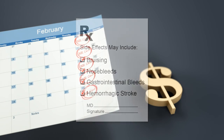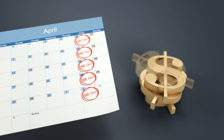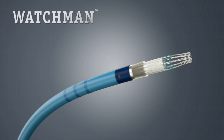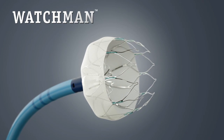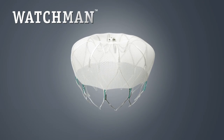Plus, some blood thinners like warfarin require going to a clinic for INR checks and may incur out-of-pocket expenses. But there is a new treatment option that eliminates the need for long-term INR checks and the need to take daily prescription blood thinners.